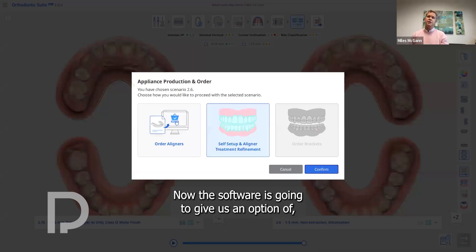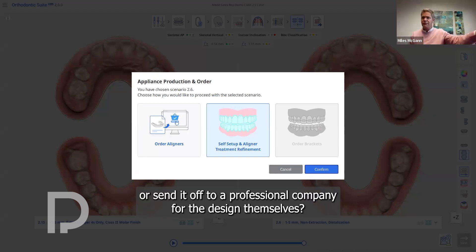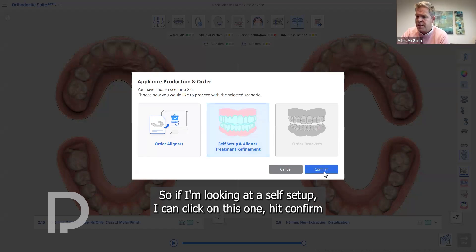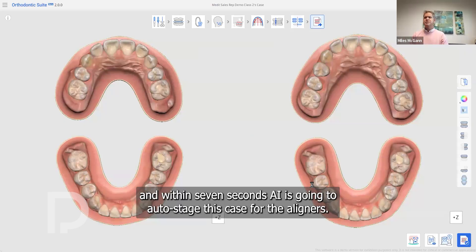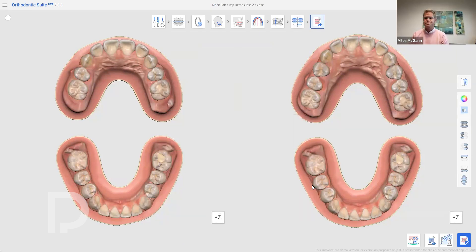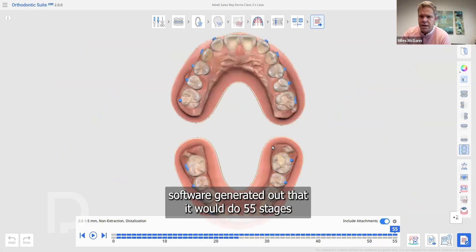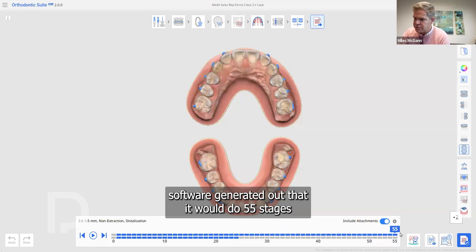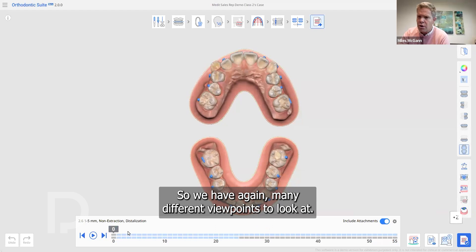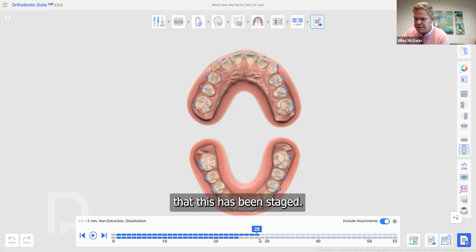Hitting next, the software gives the option to order brackets, self-setup and help design the aligner, or send it off to a professional company for design. Selecting self-setup and hitting confirm, within seven seconds AI auto-stages the case for aligners. For this distalization plan, the software generated 55 stages for the upper and 24 stages on the lower. You have many different viewpoints to look at and can go through the staging to see if you like the way it has been done.